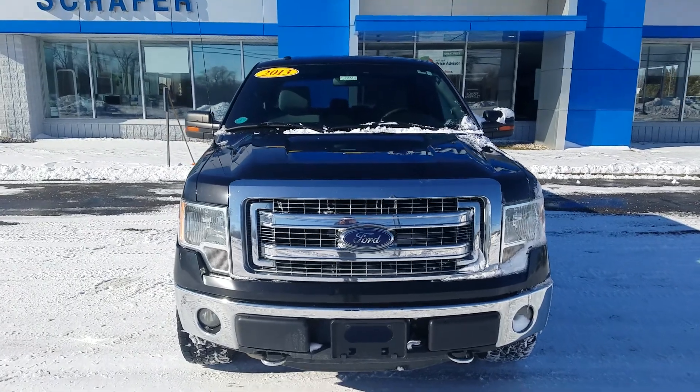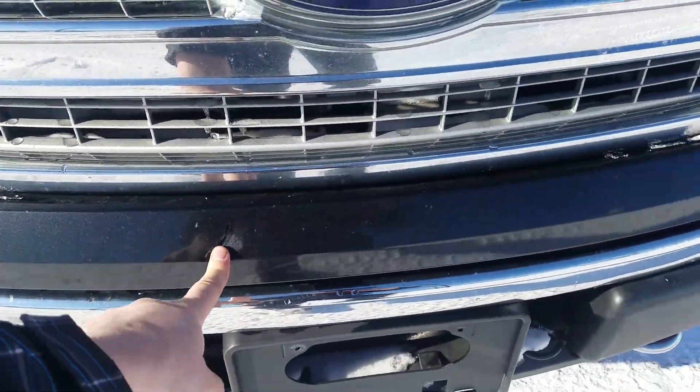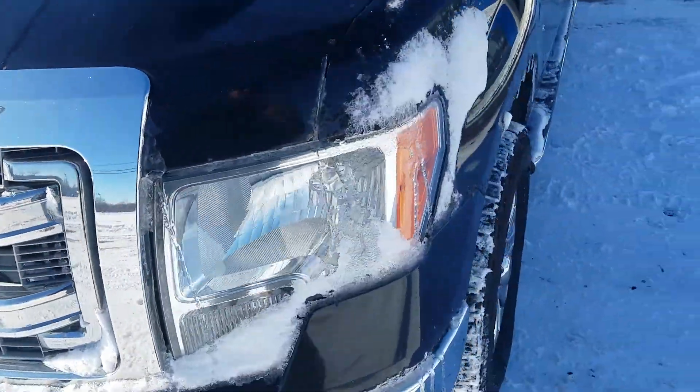Hey, this is Cade from Schafer Chevrolet here to show you the video of this 2013 Ford F-150. There is a little bit of a ding right there in the front hood and a couple of rock chips on the front of the hood as well.